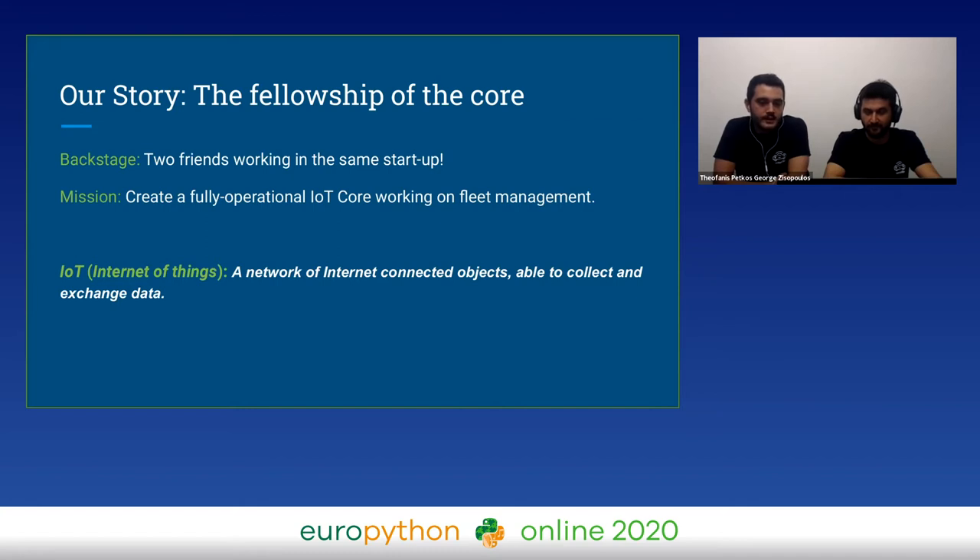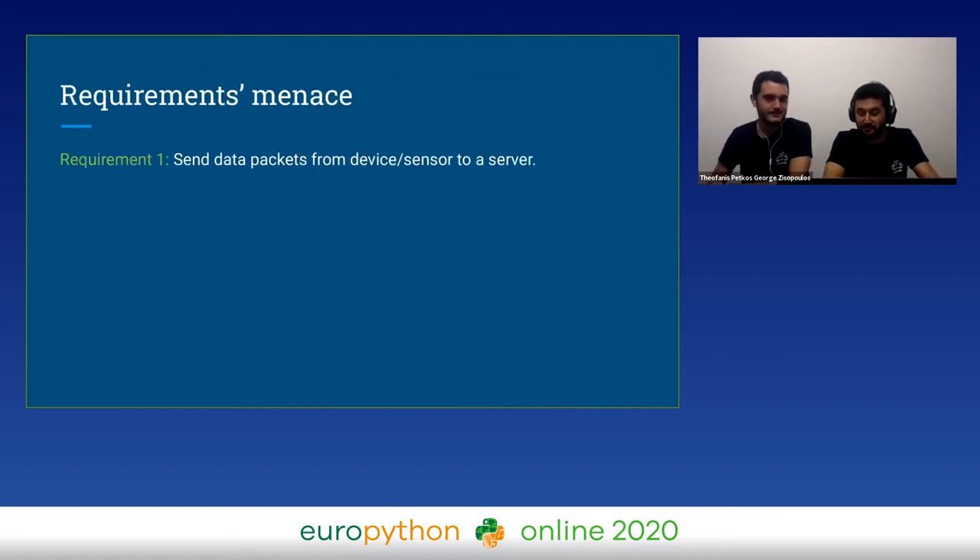You know, cars sending signals and the user is able to control his fleet. For those who don't know, IoT means Internet of Things — a device sends some data packets to a server, and the server is able to provide applications. At first, we thought this was a small step for us and a great step for IoT.